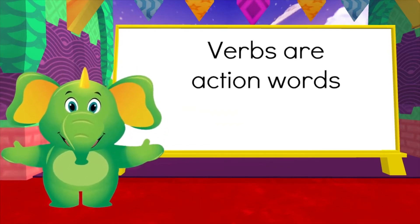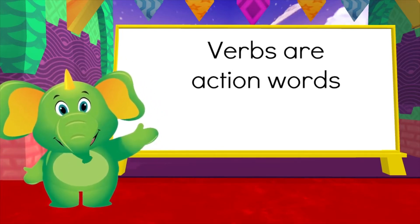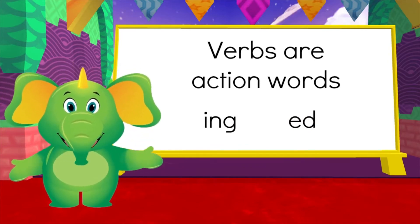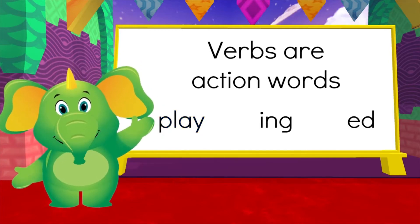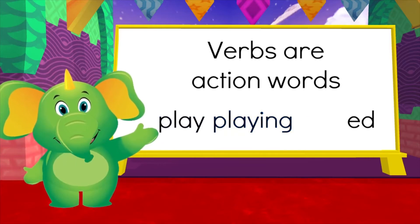Another good trick to identifying verbs is that you can usually add -ing or -ed as a suffix. For example, as we know 'play' is a verb, but it can also be 'playing' or 'played'.